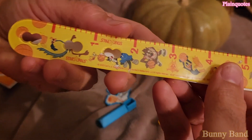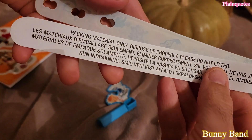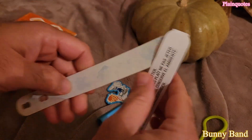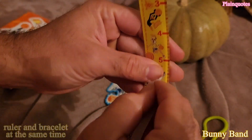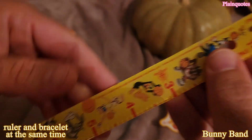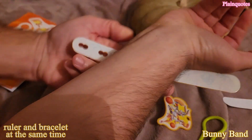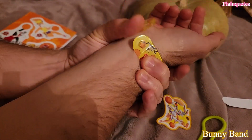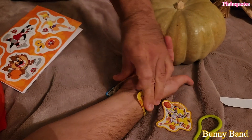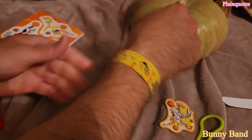This over here is the Bonnie Band and it comes with this paper. Don't forget to recycle — you can just take out this paper. Now this is basically a ruler and you can wear it as a bracelet. It kind of doesn't fit on me... it does though. You could just wear it as a bracelet if you like. Pretty clean, kind of tight.